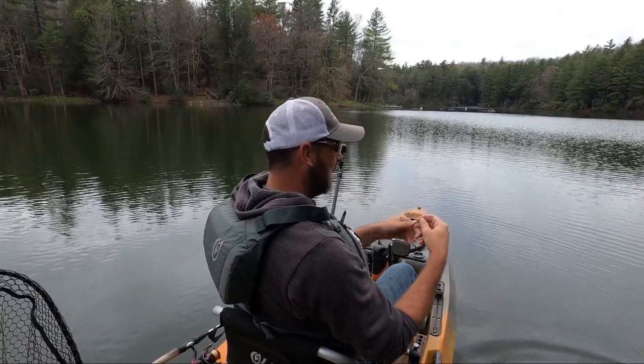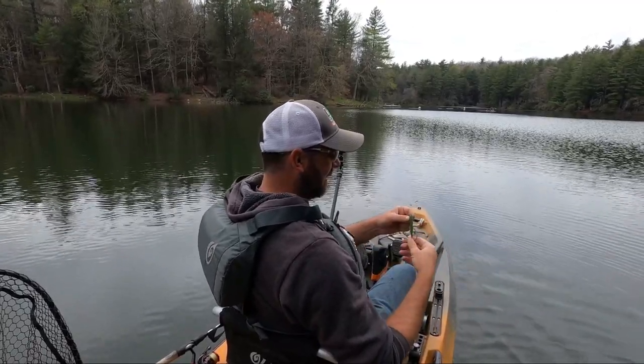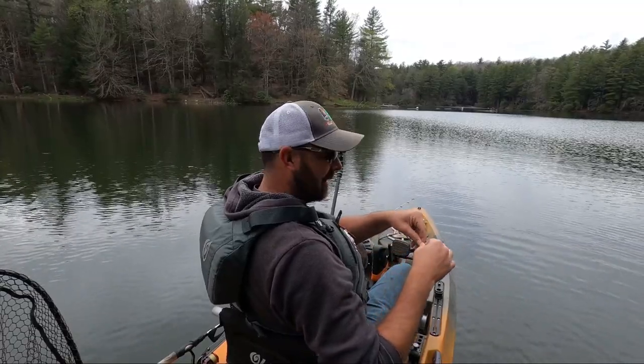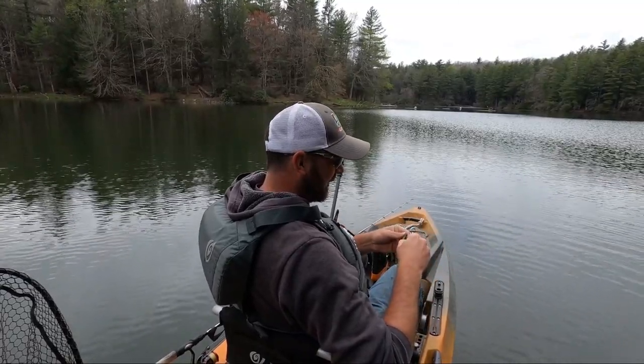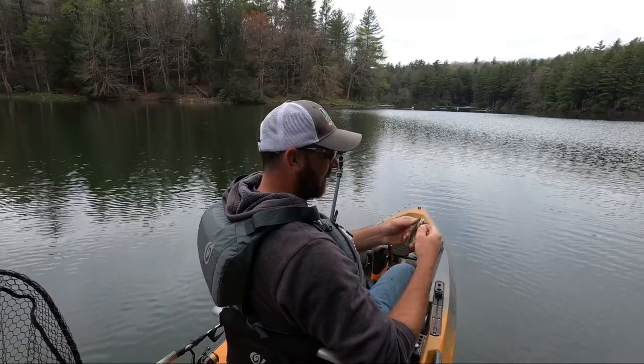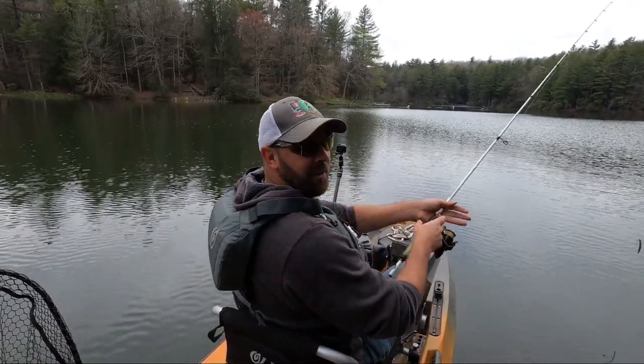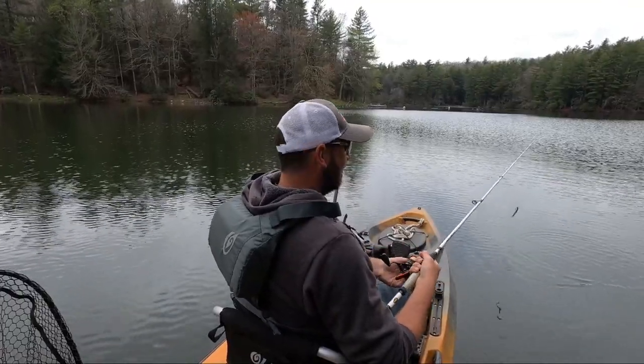I went back to the four-inch Yum Dinger. I saw some really big ones back there, they were just cruising. I threw a spinnerbait for a minute, had a hit and he came off. So I just put the four-inch back on. We've only been out here an hour and a half, so it's been a pretty active hour and a half.